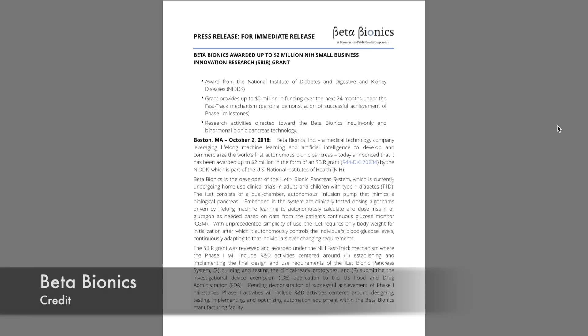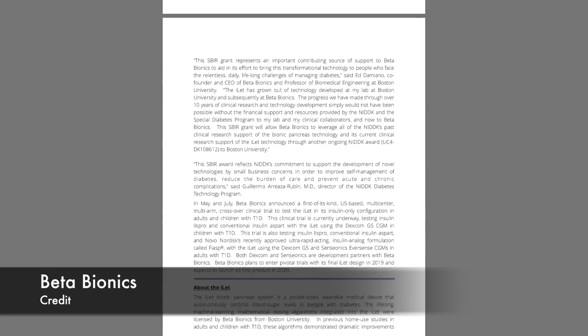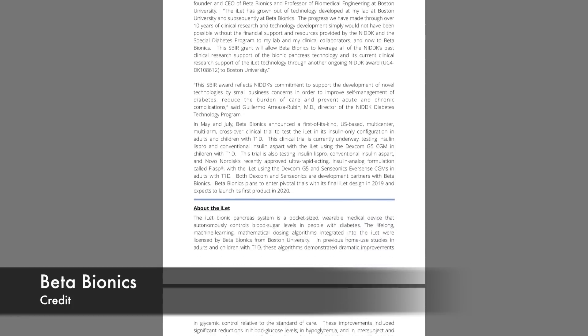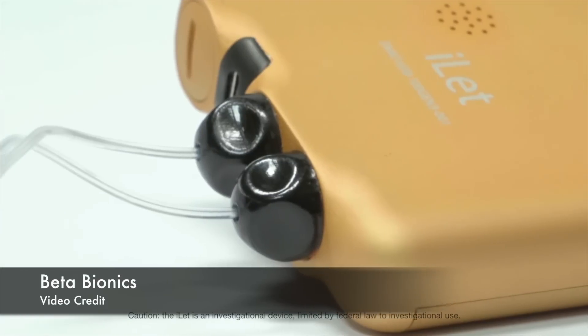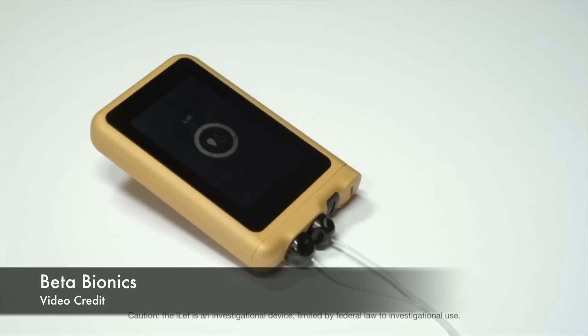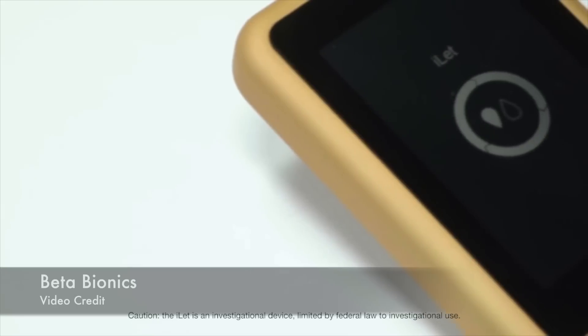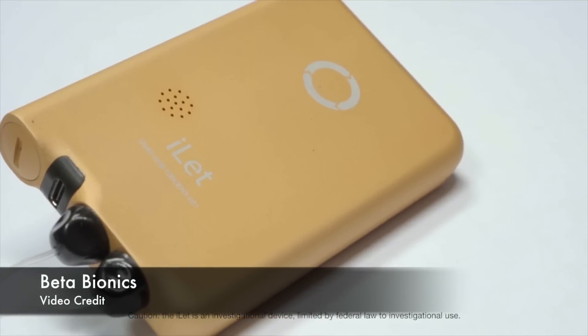Now to some Bionic Pancreas news. Beta Bionics has received a financial grant from NIDDK, which is part of the US National Institutes of Health. The grant will provide up to two million dollars in funding over 24 months, supporting research and development of the iLet Bionic Pancreas System. This device uses two infusion sets — one for insulin delivery and one for glucagon delivery — to automatically control blood glucose levels just like a human pancreas.